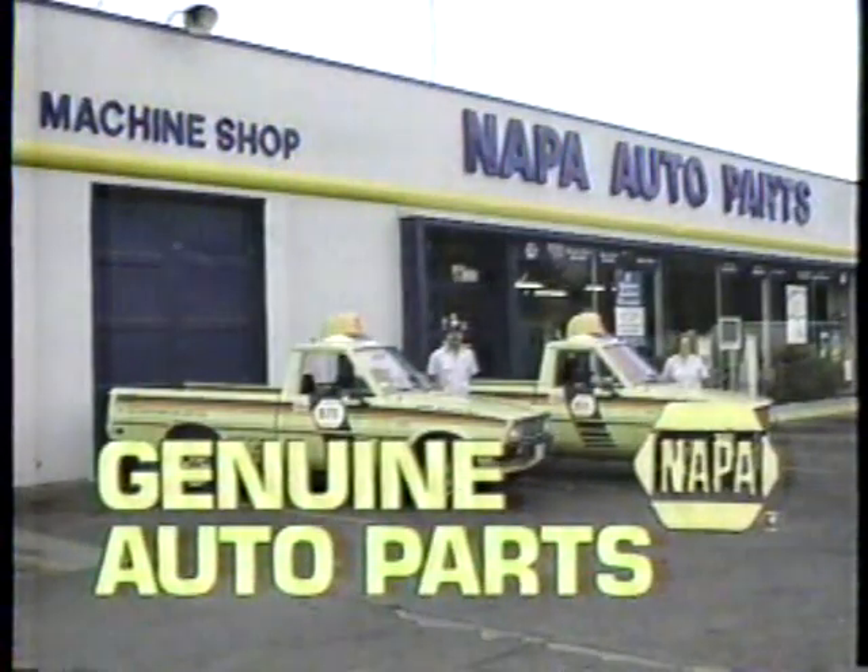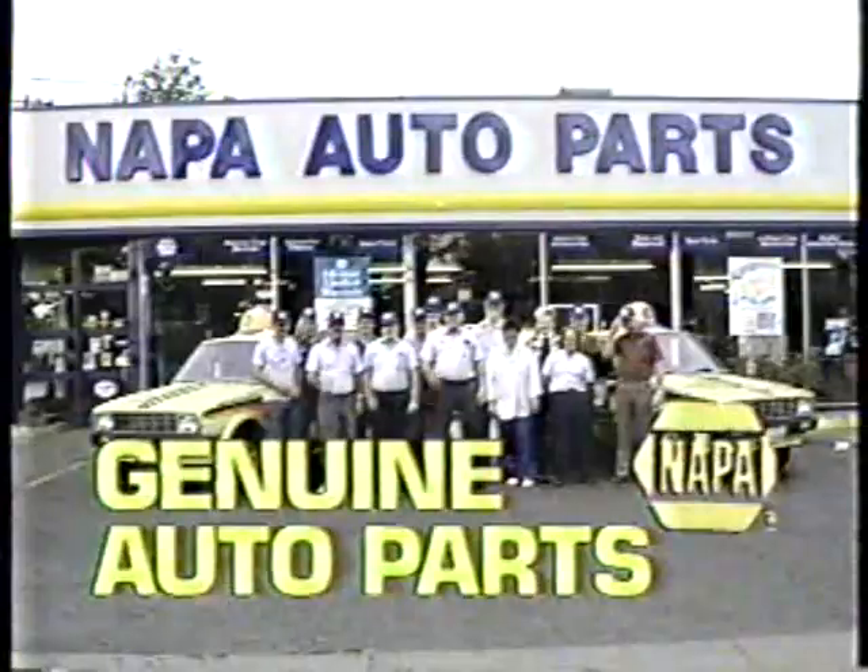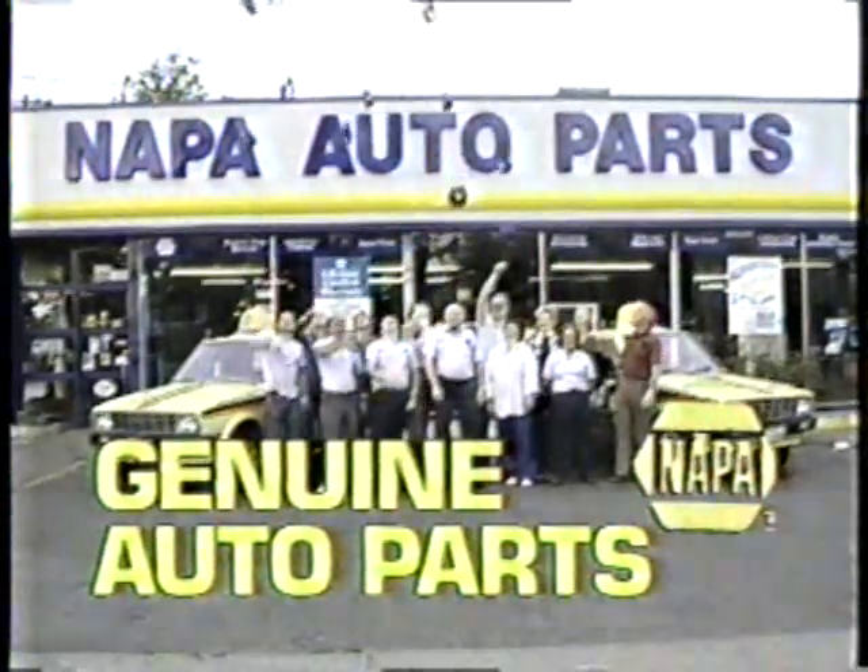At Genuine NAPA Auto Parts, we have all the parts and all the personnel to provide all the service you need. Hats off to you from Genuine NAPA Auto Parts.